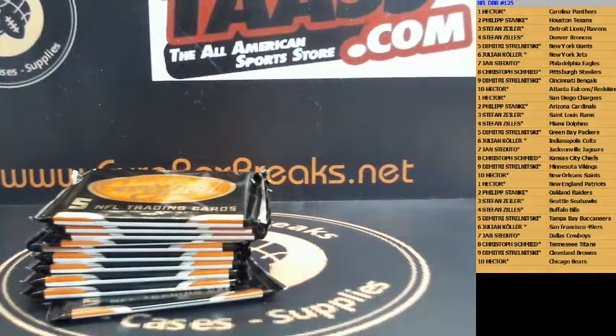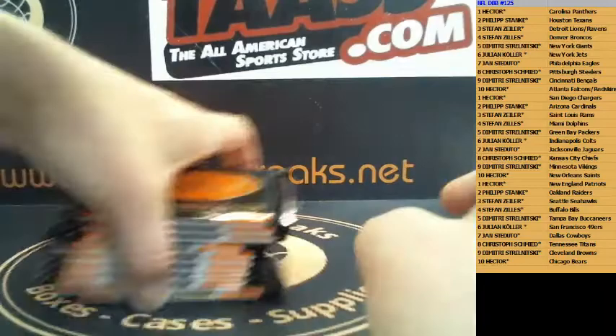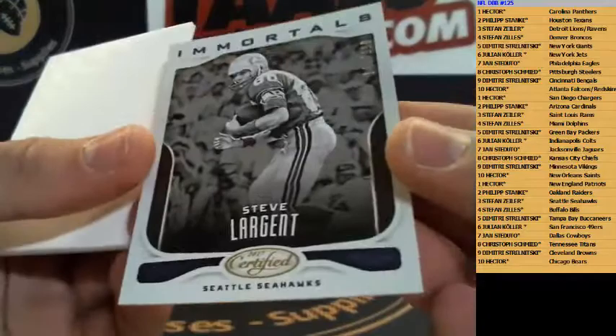The Texans and the Bears are the hot teams in this one. Texans and Bears are good. Hector has the Texans, Philip has the Bears. All right guys, good luck — very nice product, this is.